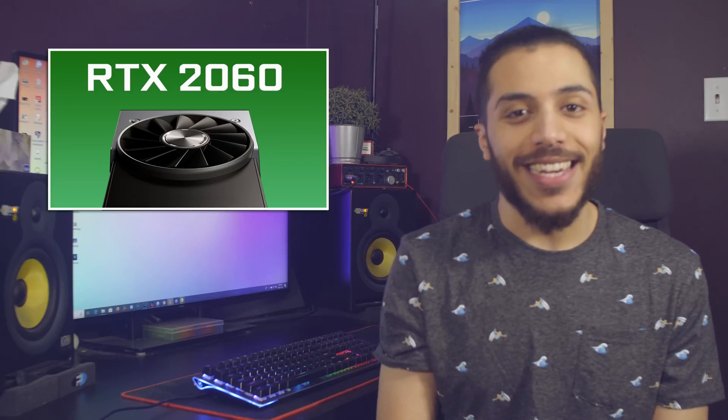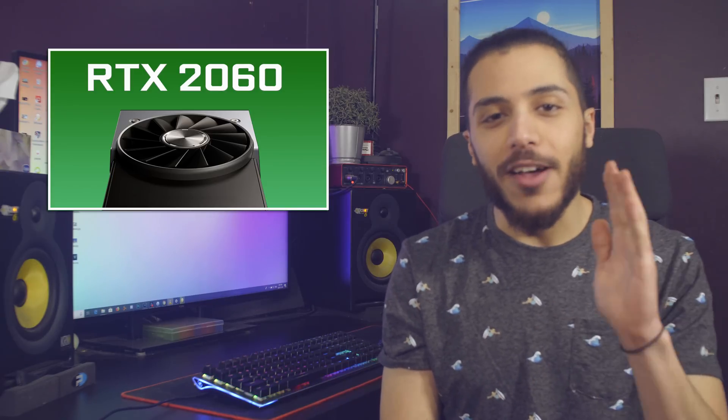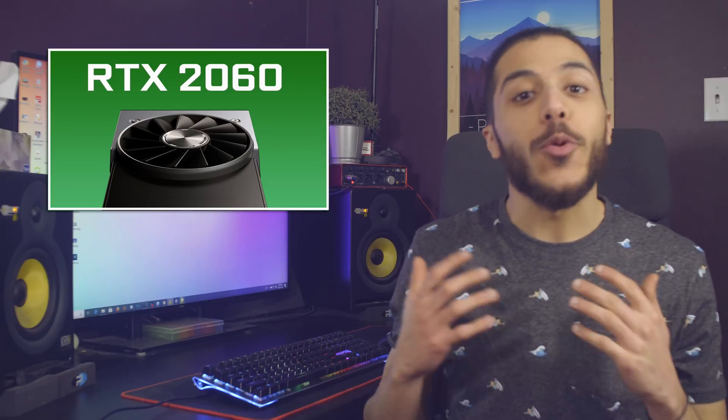Moving on, it seems like we got some more leaks on the RTX 2060. I know, the last two weeks have been full of them, but what can I say — I'm here to report the news.